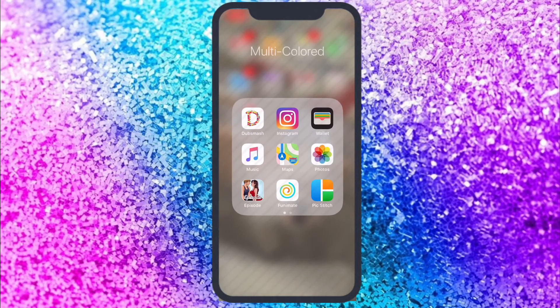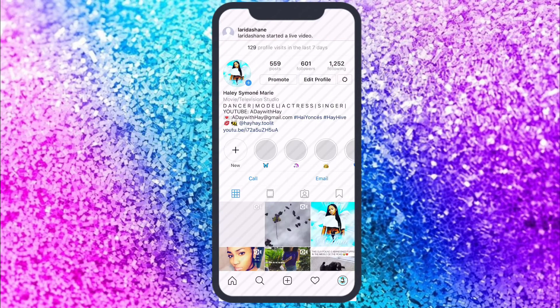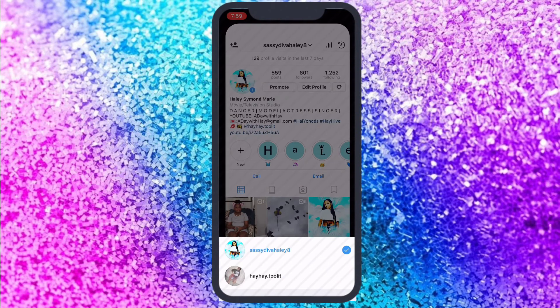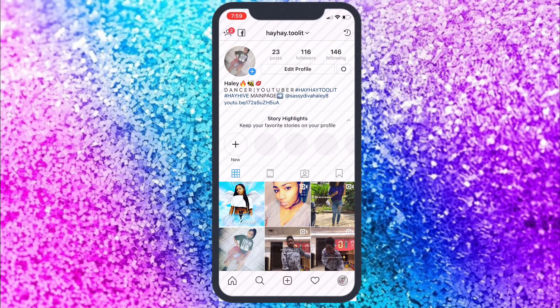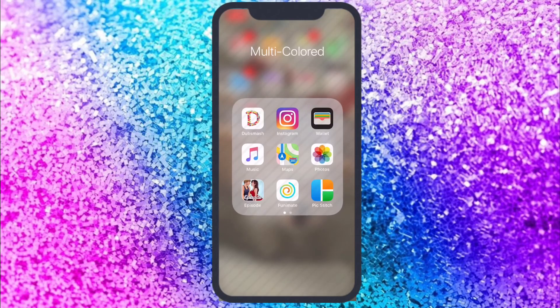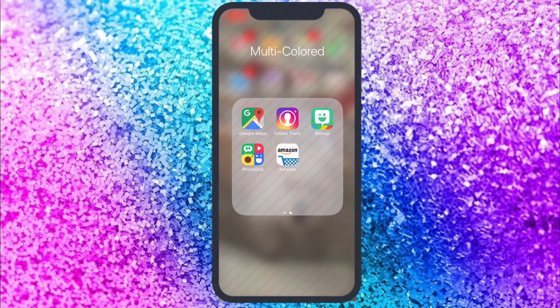Then finally I have Multicolored. I have DubSmash, Instagram — I hate that too-late notification. Then I have Wallet, Music, Maps, Photos, Episode, Finamates, and PixStitch. Then I have Google Maps, FollowTrack, Bitmoji, PhotoGrid, and Implod.